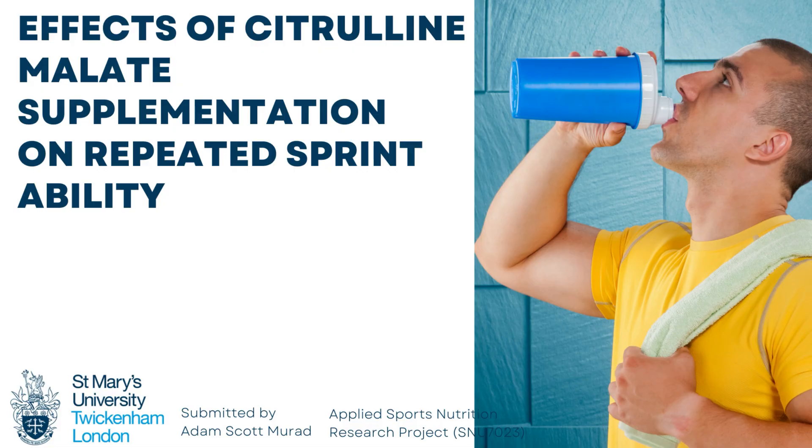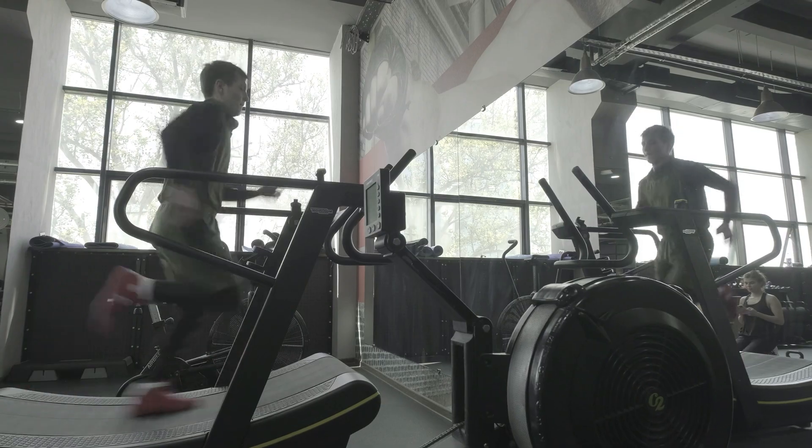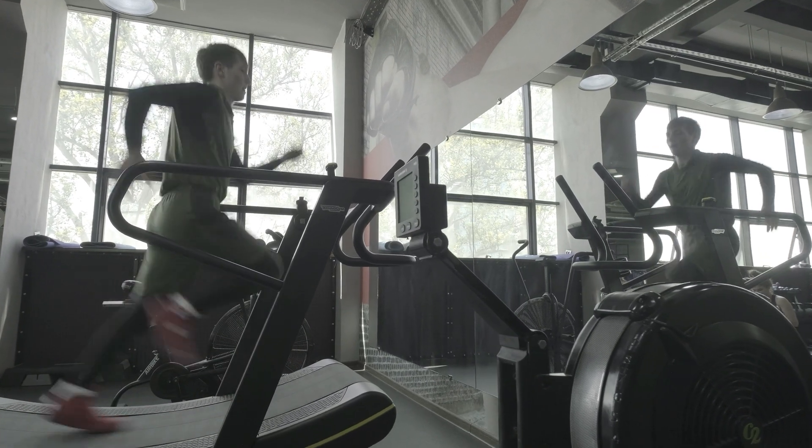Welcome back. It's been a short while, but I'm going to be more consistent with videos now. I was basically finishing off my masters in sports nutrition, and that's what brought about this video. I did my dissertation on citrulline malate and how it impacts repeat sprint ability — the ability to sprint continuously with short rest periods. But the majority of the work on citrulline and citrulline malate has been done in strength training and is applicable to building muscle, so make sure you stay tuned.